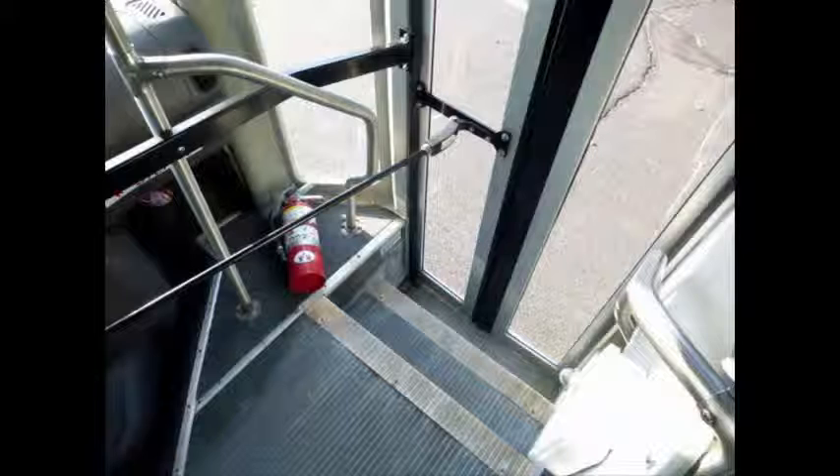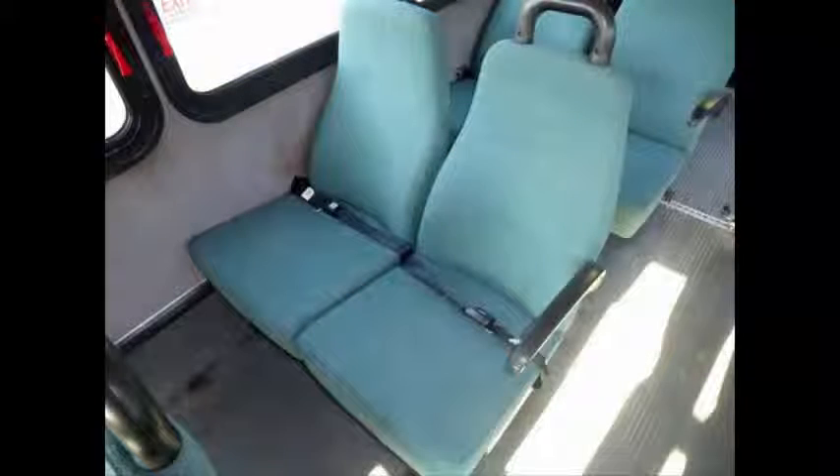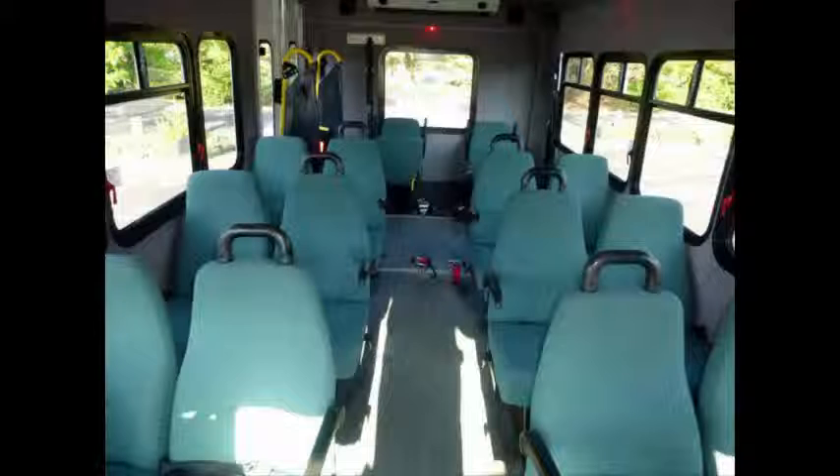Electric passenger door with stainless steel entrance rails. 14 passenger seats with seat belts, armrests, and grab handles. Its seating arrangement is perfect for tours, charters, shuttle service, church, senior and adult daycare, retirement homes, handicapped mobility, schools, and much more.